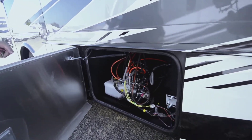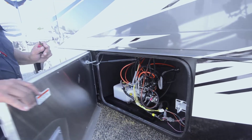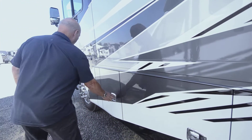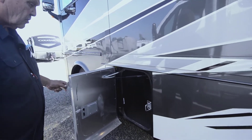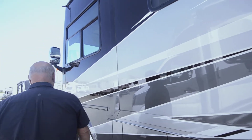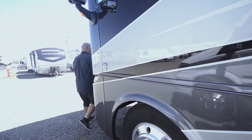This is your pump to run your slides and your hydraulic leveling — some people call it auto level. Then this is just more storage, so there's plenty of outside storage. Now I want to show it to you with the slides in first.